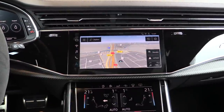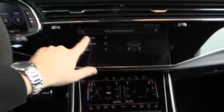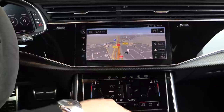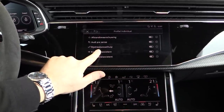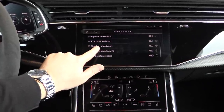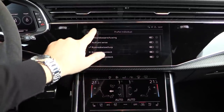It has also the automatic parking system. Over here you have the safety systems — you can turn it on for maximum, basic, or adjust it individually. It has the distance warning, Audi pre-sense, lane change assist, intersection assist, emergency assist, and so on.